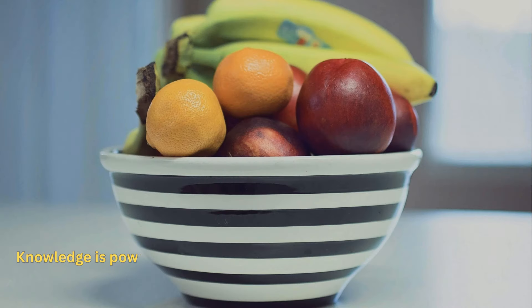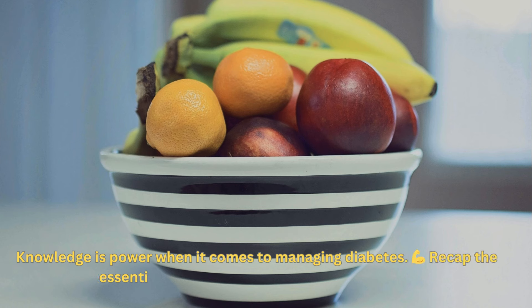So, when it comes to managing diabetes, making informed choices about fruit consumption is key. Opt for low-sugar options like berries and citrus fruits, and enjoy higher sugar fruits like watermelon and pineapple in moderation.